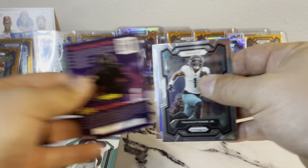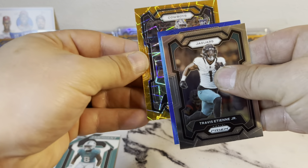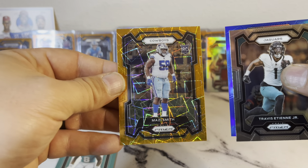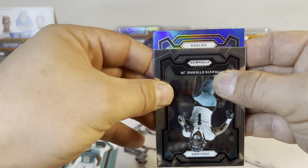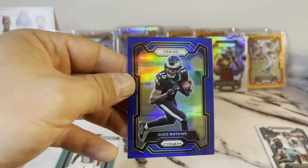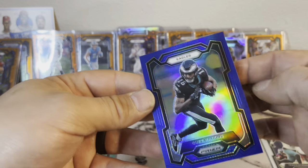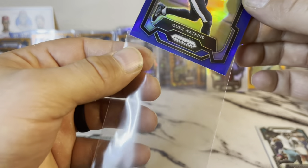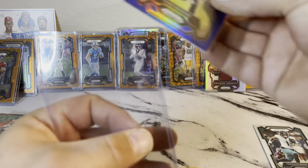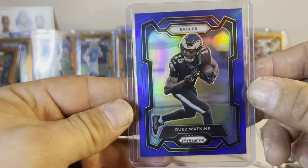Alright, pull from the back — Patriots Hunter Henry. We got an orange Cowboys Mozzie Smith, that's a decent one. And upside down we got an Eagles Quez Watkins — I'll tell you what, that card is beautiful. One thing about Flawless. Quez Watkins — boom!